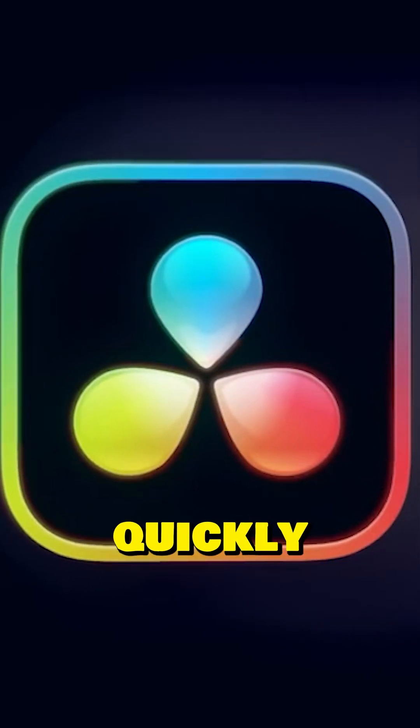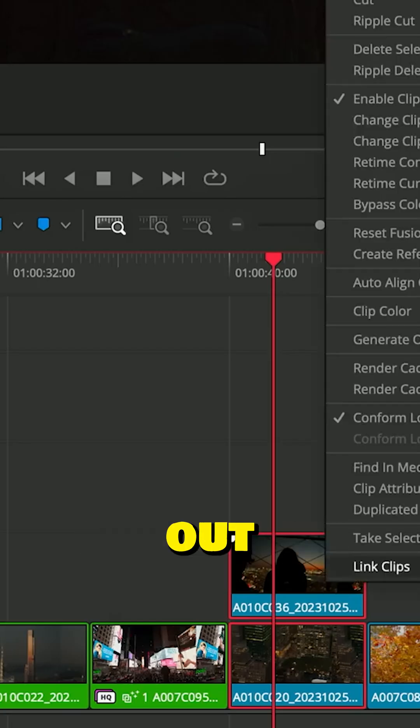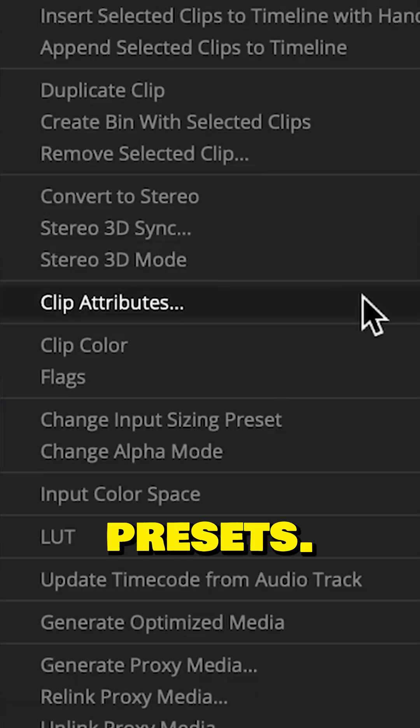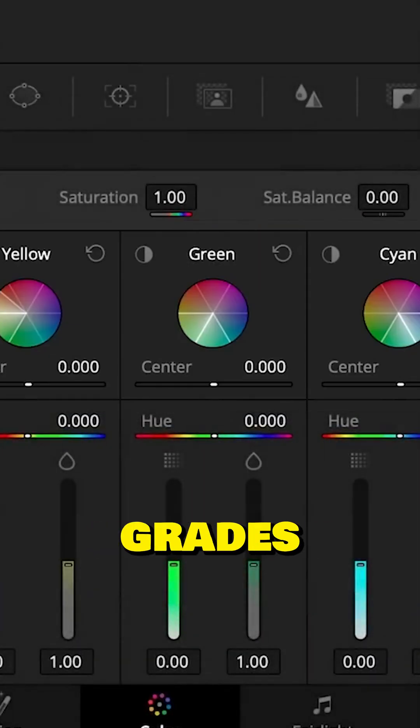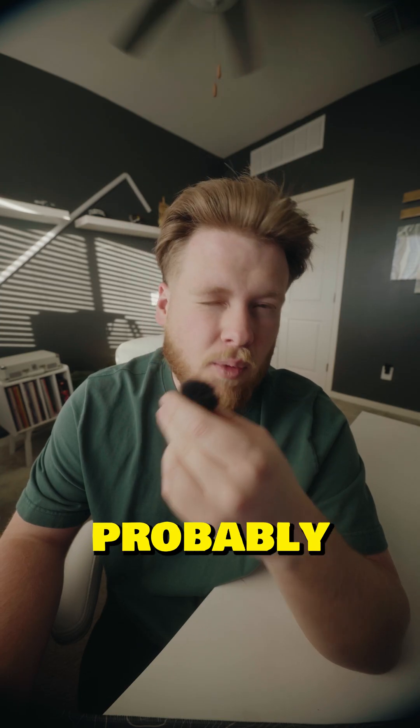DaVinci Resolve is free to use and quickly becoming one of the most popular softwares out there. Its UI is intuitive and has a ton of great presets. It's also excellent for color grading, so if you're wanting to put some cinematic grades on your shots, this one is probably for you.